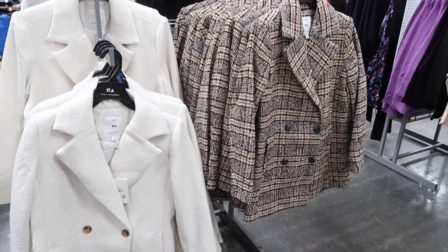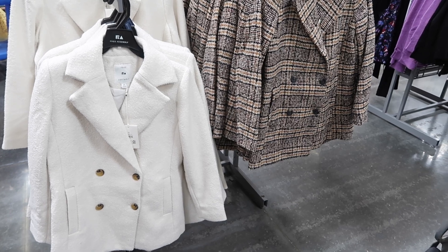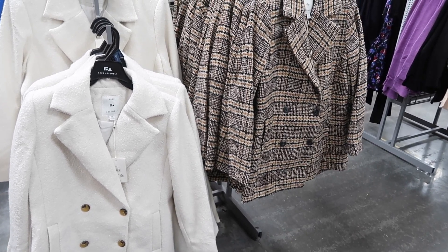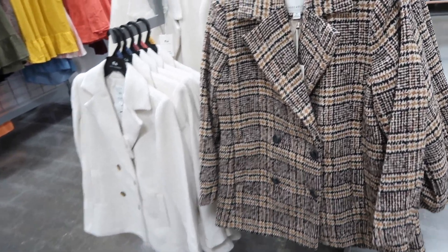Hey guys, welcome back to my channel. Today we're in Walmart seeing what's new. If you like these videos make sure you give it a thumbs up, subscribe if you're new, and let's go shopping.